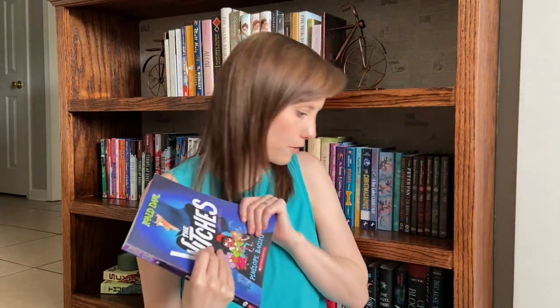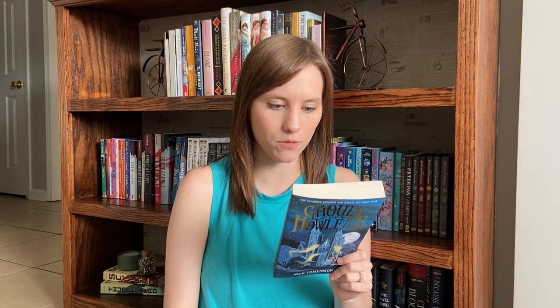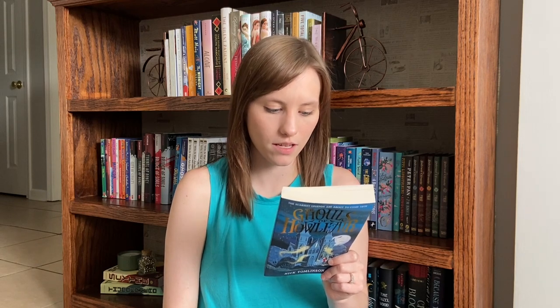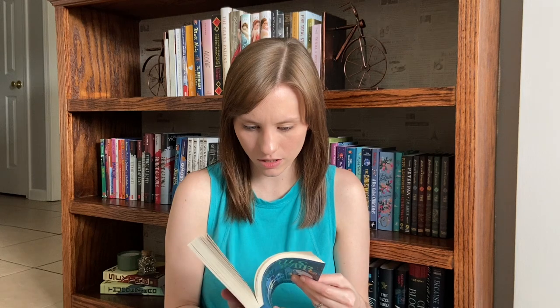I've got The Ghouls of Howl Fair by Nick Tomlinson. I think I saw this recommended by Lexi from Alexandra Rosalind or Belle from Belle's Middle Grade — possibly both. It says: the scariest legends are about to come true. I like ghost stories and spooky reads, and it was about three dollars on Amazon so you can't beat that deal. It says young historian Molly Thompson suspects the creepy legends of Howl Fair are starting to come true. When her mother bans her from doing research, Molly and her friends become covert monster hunters to save their town. It's described as a brilliantly funny and spooky mystery adventure from a fresh new voice in children's books — apparently Nick Tomlinson's debut. I'm really excited to read this one.